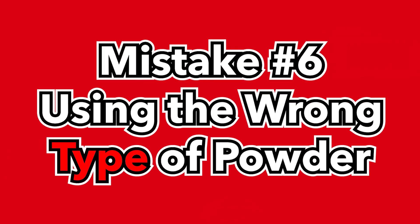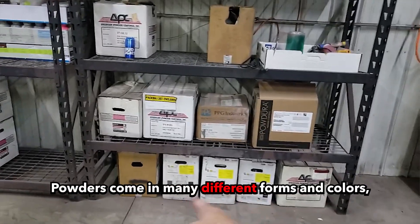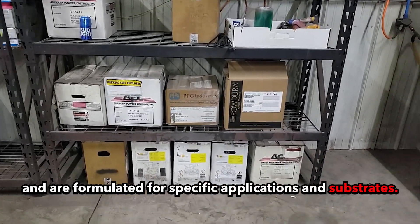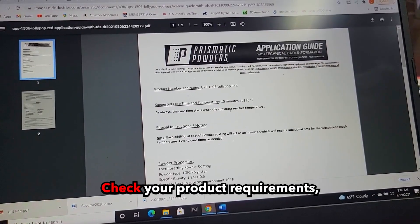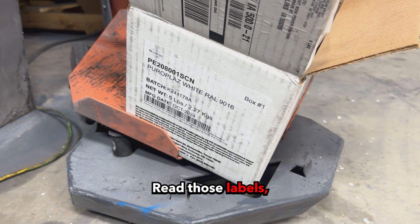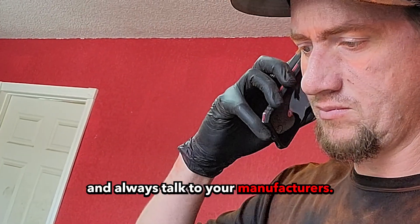Mistake number six: using the wrong type of powder. Powders come in many different forms and colors and are formulated for specific applications and substrates. The solution is easy: check your project requirements and choose a powder that's best suited for your material. Read those labels, do your research, and always talk to your manufacturers.